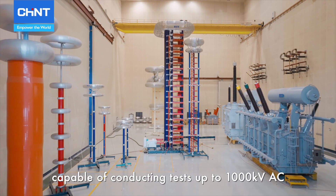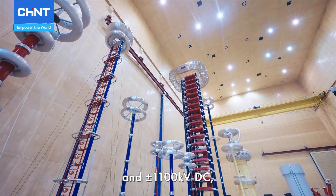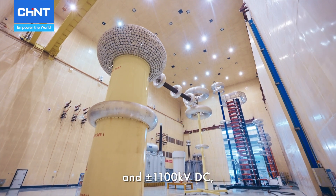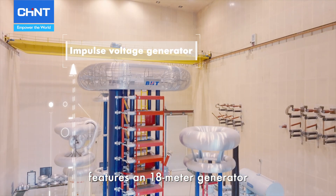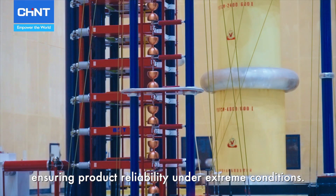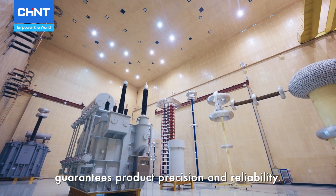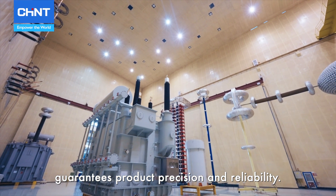The testing hall, capable of conducting tests up to 1,000 kV AC and 1,100 kV DC, features an 18-meter generator that simulates lightning strikes, ensuring product reliability under extreme conditions. The partial discharge testing system further guarantees product precision and reliability.